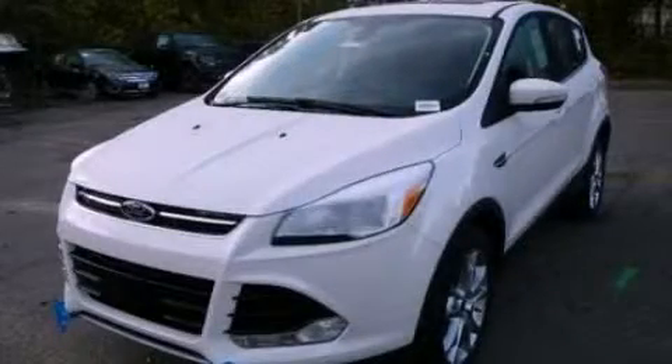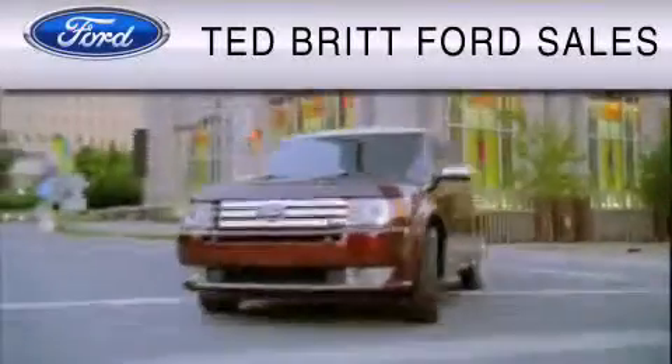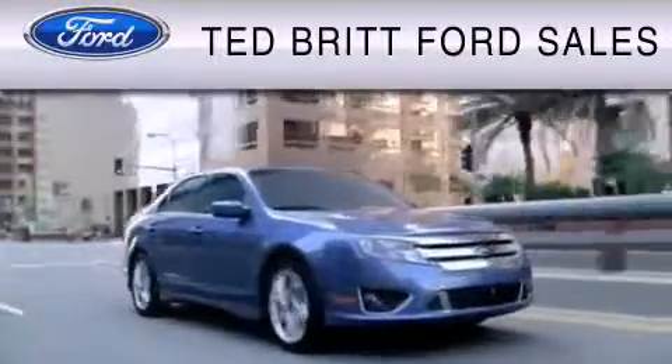Contact us today to schedule your opportunity to see this automobile in person. Ted Britt Ford Sales is dedicated to do everything possible to ensure that the experience you have selecting your vehicle is as pleasant as possible.